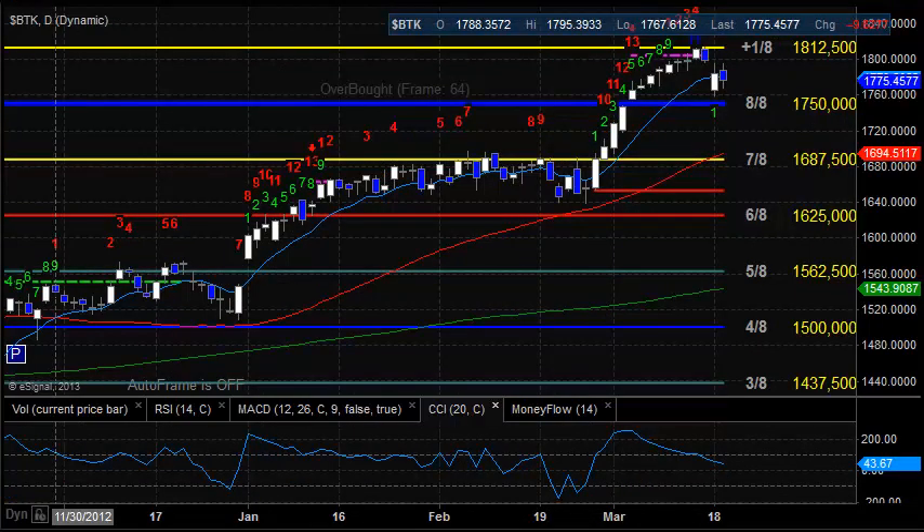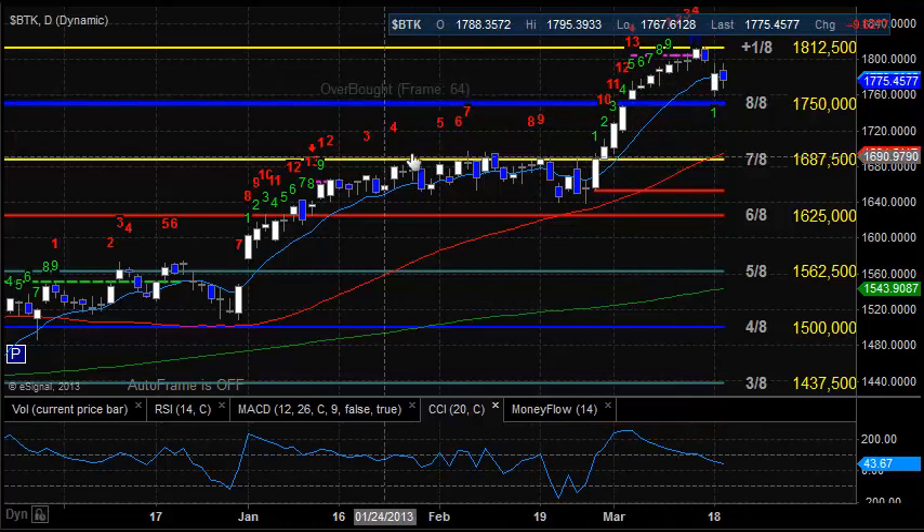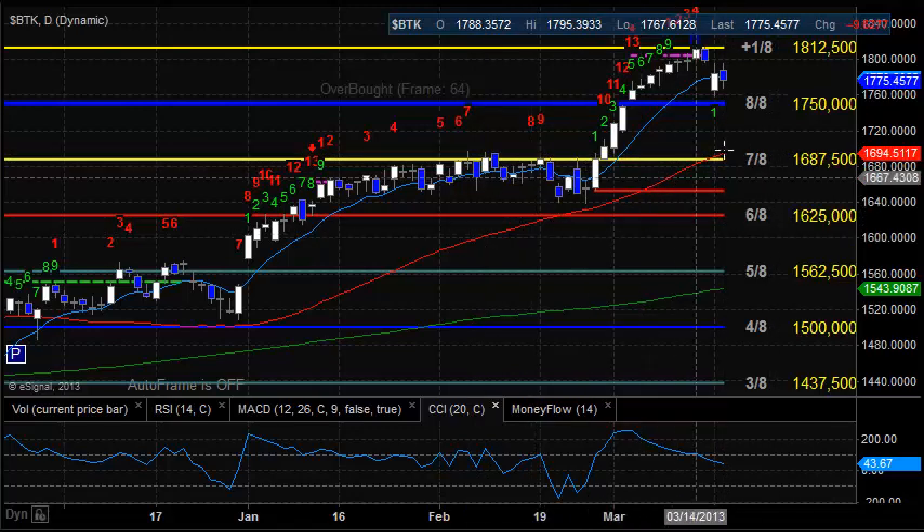BTK traded inside. So when this pattern resolves itself, we're going to be looking for either retrading the high here at plus 1-ace, 1812.50, or to the downside the next level is going to be 1750 at 8-ace. If that gets lost, then we're going to go back down to the previous high here from February at about 1695. And then don't forget that the 50 DMA is also right in that area, so that's going to be a double-barrel level as well.